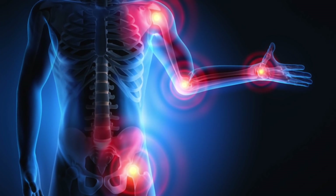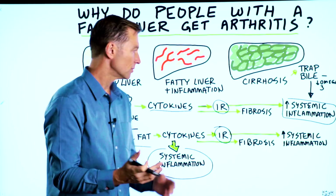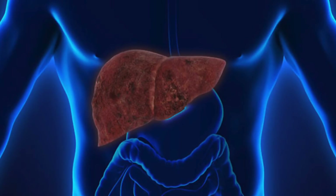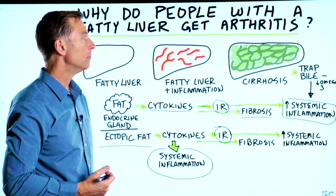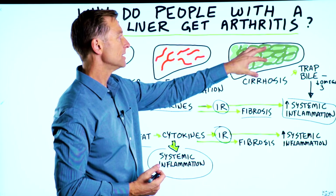Now, if you're going to have all this inflammation in the body, you're going to heal with scar tissue — called fibrosis — eventually leading to cirrhosis. And if there's cirrhosis in the liver, you're not going to be able to produce bile effectively anymore, so a lot of the bile is going to get trapped in the liver.